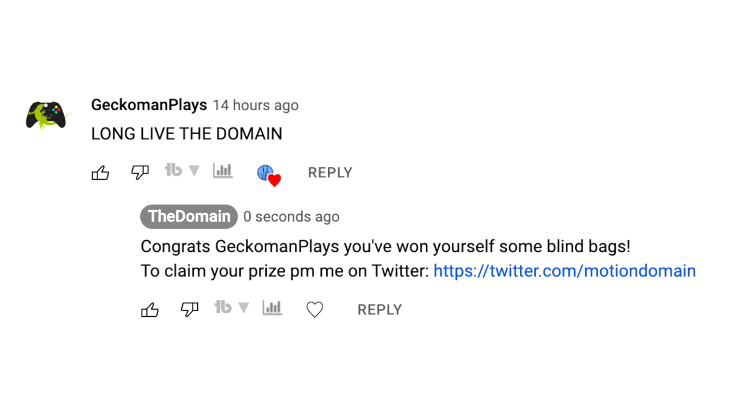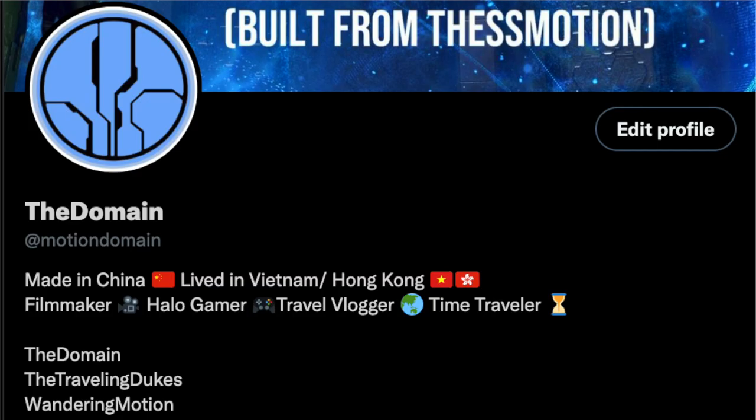I want to give a quick shout out to the winner of our blind bag competition yesterday, GeckomanPlays. He won a sealed 2016 Flame Marine and 2010 Scion Spartan. I announce all the winners of my competitions on Twitter, so please do follow me, MotionDomain. But if you don't have a Twitter, I'll always comment on the winning comment saying who's won, so don't worry.